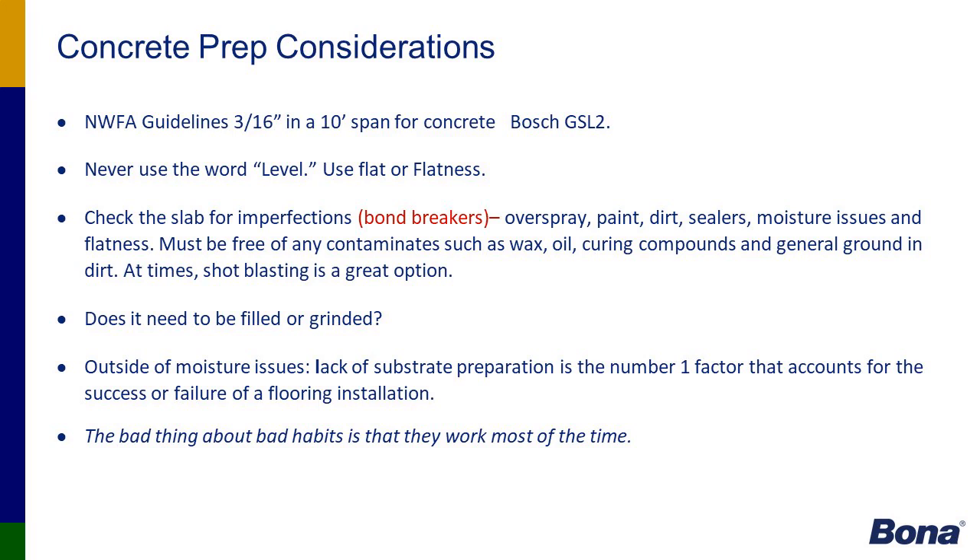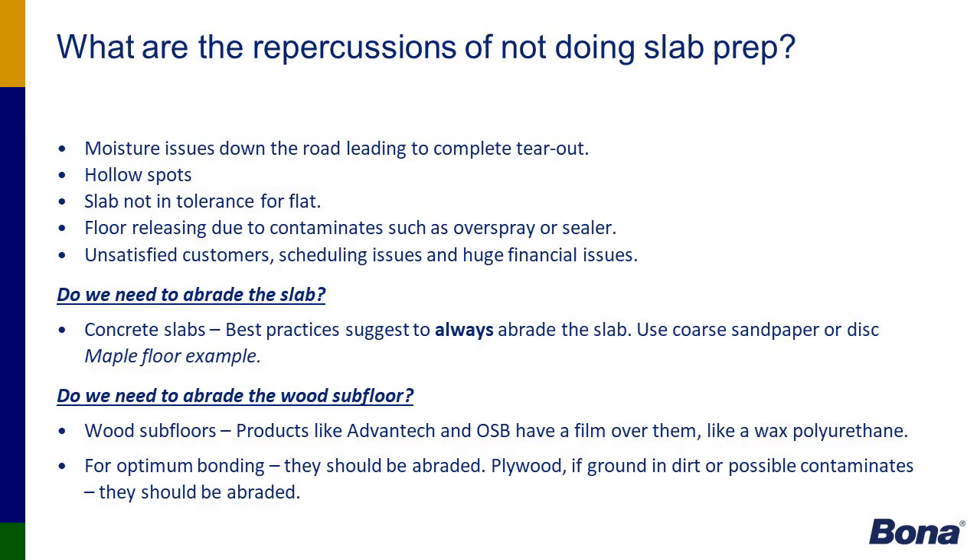If the subfloor has a lot of waves or what we call bird bass — where in an eight-foot span the concrete is depressed a half inch or more — that creates a void area where the adhesive can no longer reach up and bind to the wood floor. Repercussions of not doing proper slab work include future issues and hollow spots.